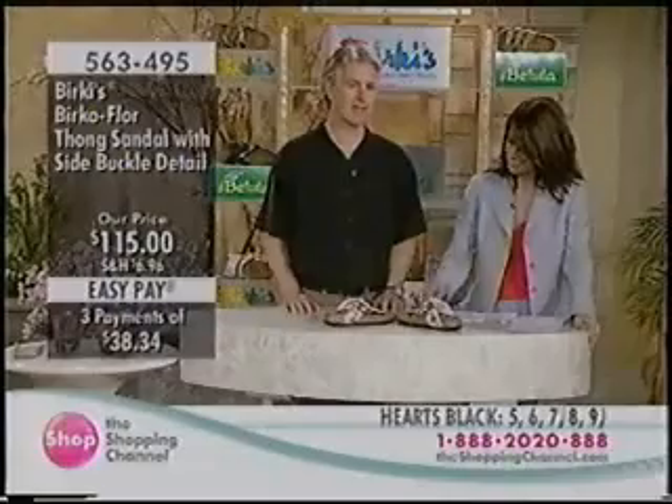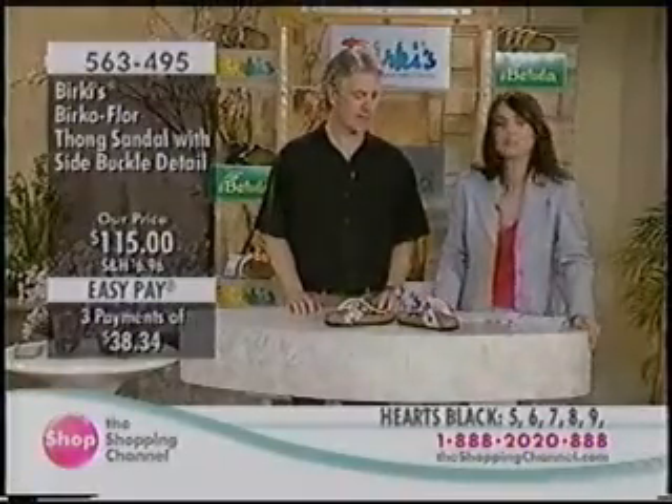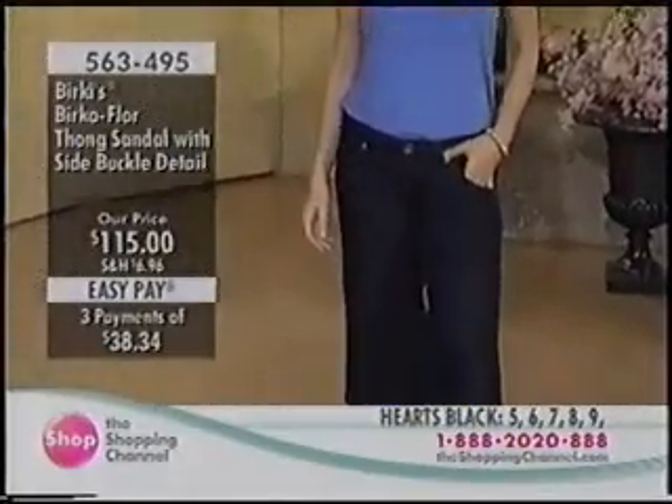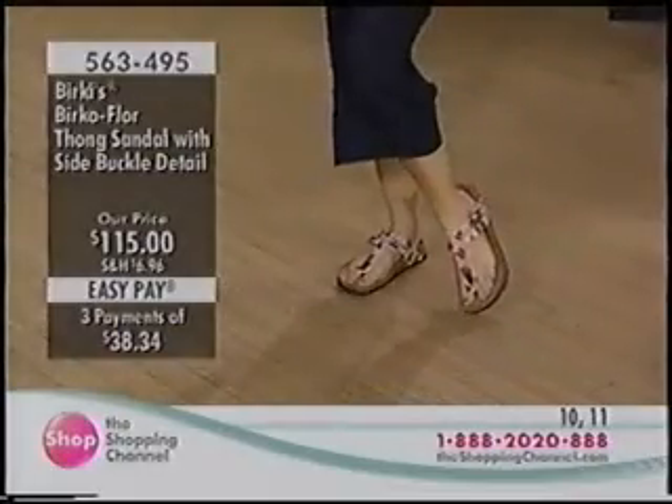It's completely adjustable — you have two straps. The buckles are done in a high-polished finish, which is a really nice detail on the sandal as well.